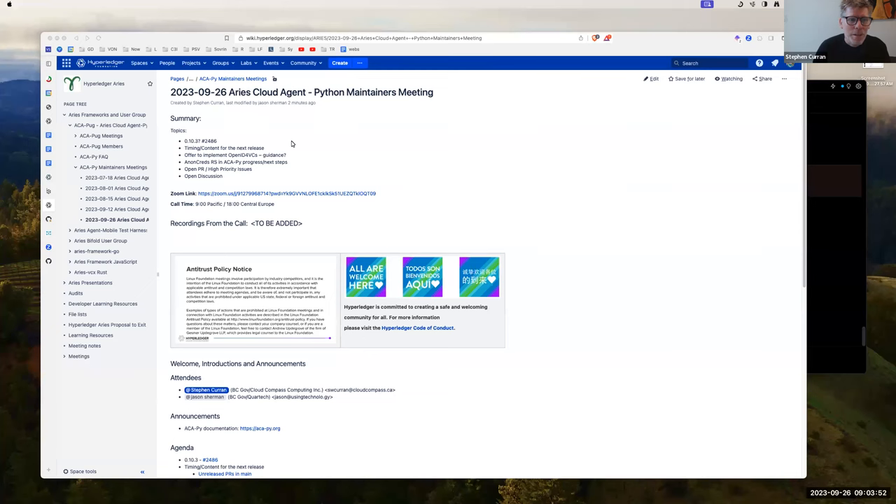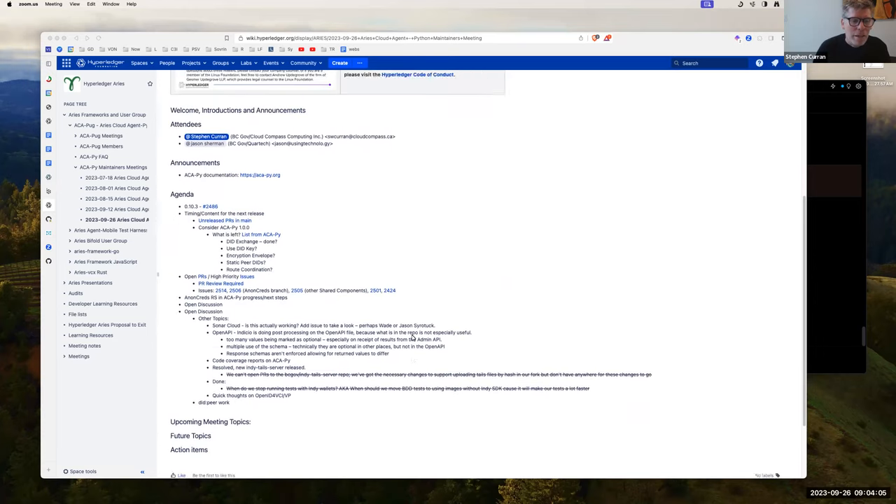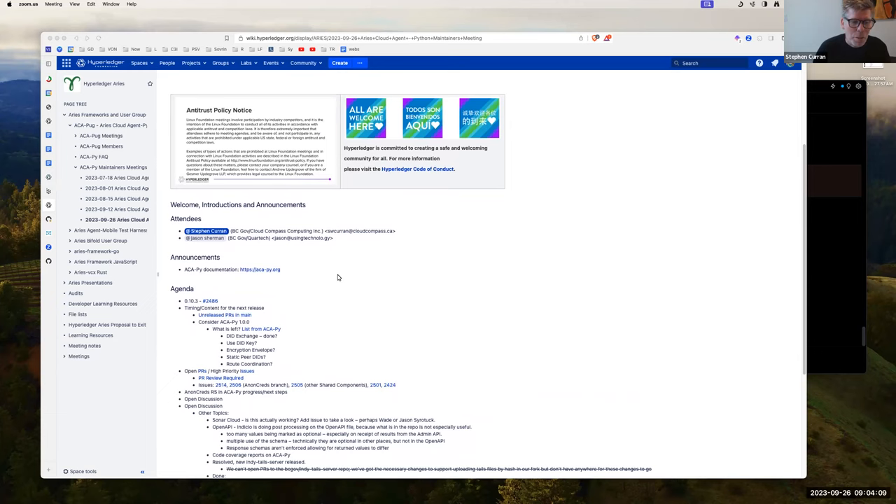Welcome to the September 26th Aries Cloud Agent Python Maintainers meeting. There's an agenda and we're recording. The Antitrust Policy is in effect for the Linux Foundation and the Hyperledger Code of Conduct is in effect. Let's get into it. Any announcements, adjustments, or things people want to talk about?